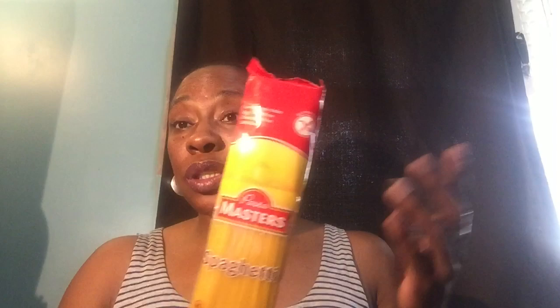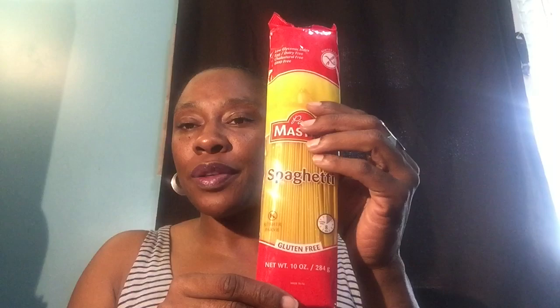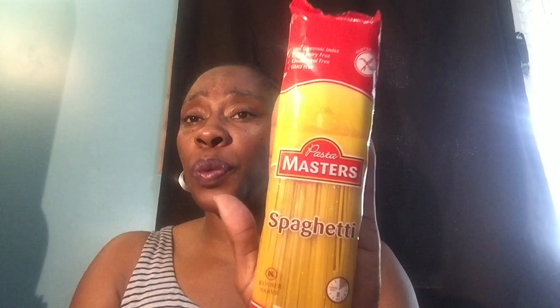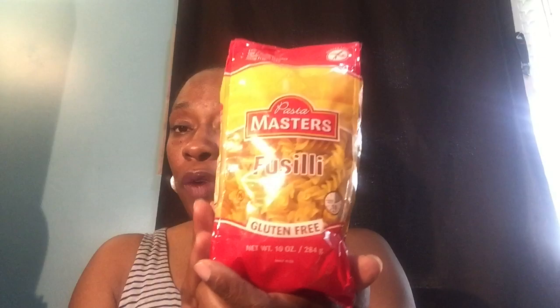I grabbed these because I have a good friend who is gluten free and I'm not even sure she knows the Dollar Tree carries gluten-free pasta. This Pasta Master's spaghetti is gluten free, GMO free, cholesterol free, egg and dairy free, and low glycemic index — a 10-ounce package. Surprisingly, this spaghetti rang up 25 cents, so I grabbed the last two packs. They also had gnocchi and penne rigate in 10-ounce packages, but those rang up a dollar each.